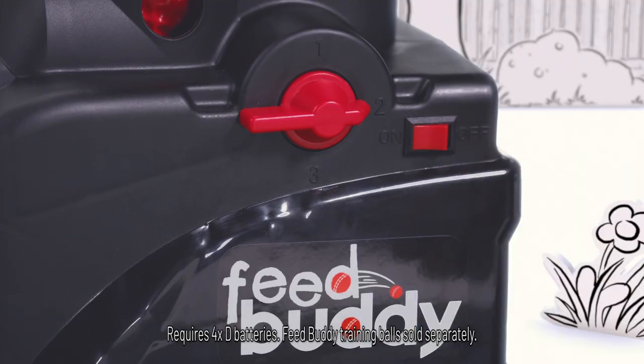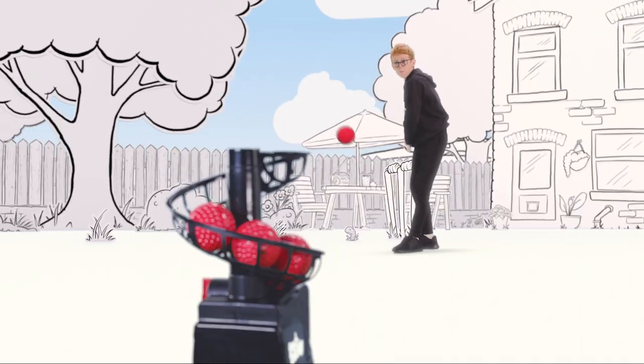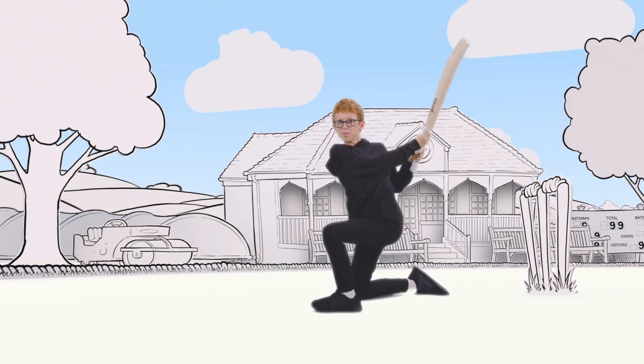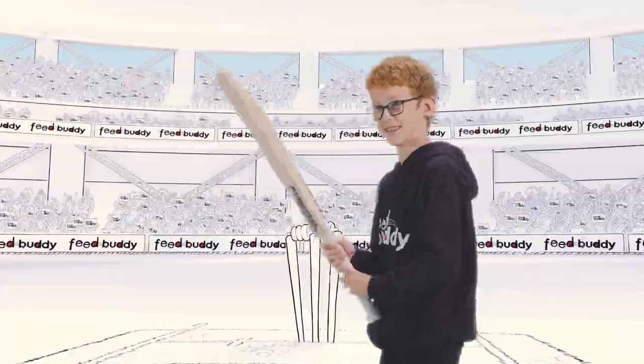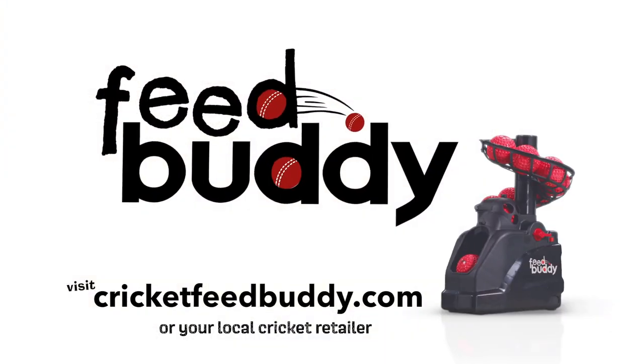The automatic delivery system accurately throws a training ball or tennis ball every 6 seconds with 4 different power settings, so you can groove shots and work on your technique on your own, with a coach at training, or wherever your new skills take you. Improve your game with the Cricket FeedBuddy.